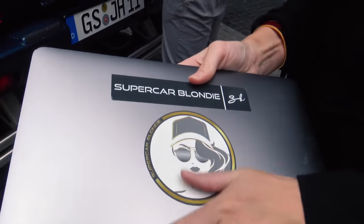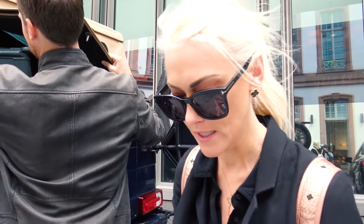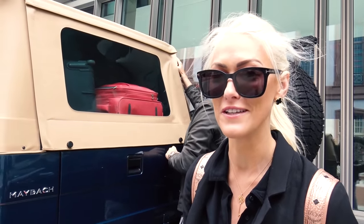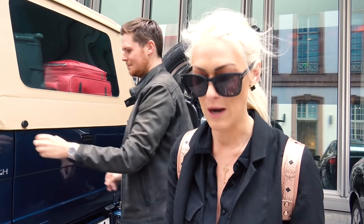By the way guys, I've got some stickers coming out. Make sure you go and check out the store — it is currently on lockdown in preparation for our next launch. We've got lots and lots of things coming and I'm really excited to show you. The link to the shop is in the description below this video. I would love you guys to be part of the Supercar Blondie family.